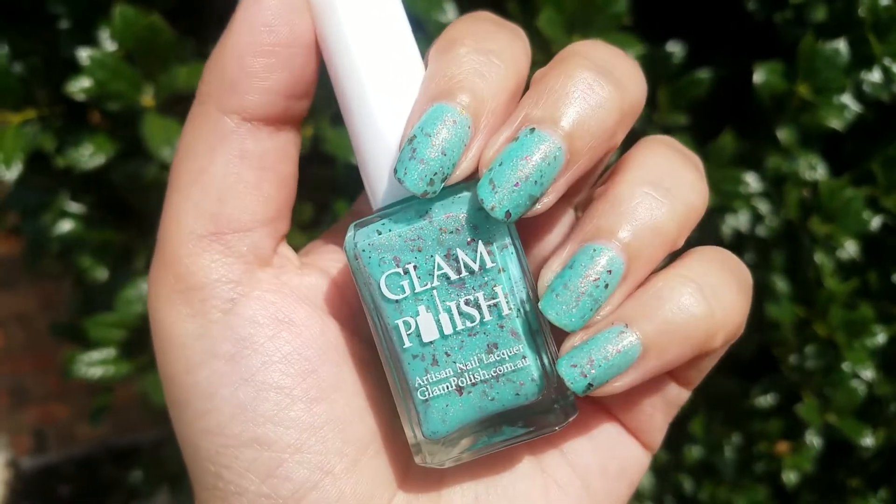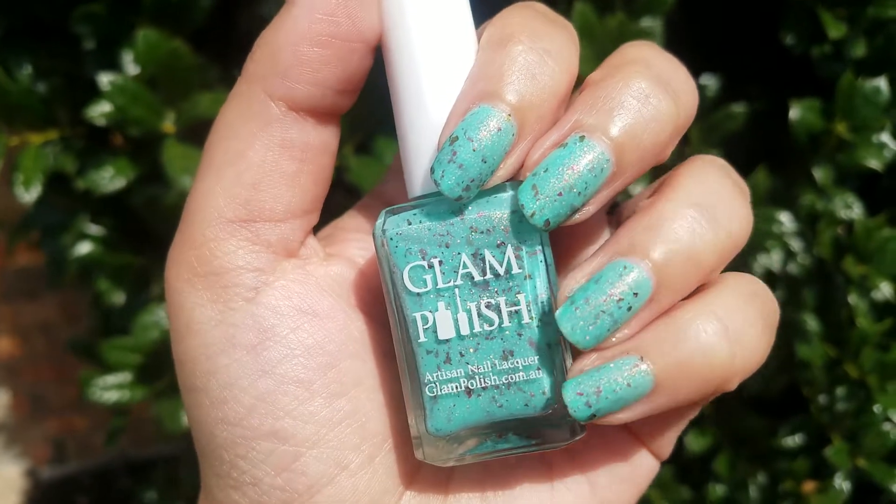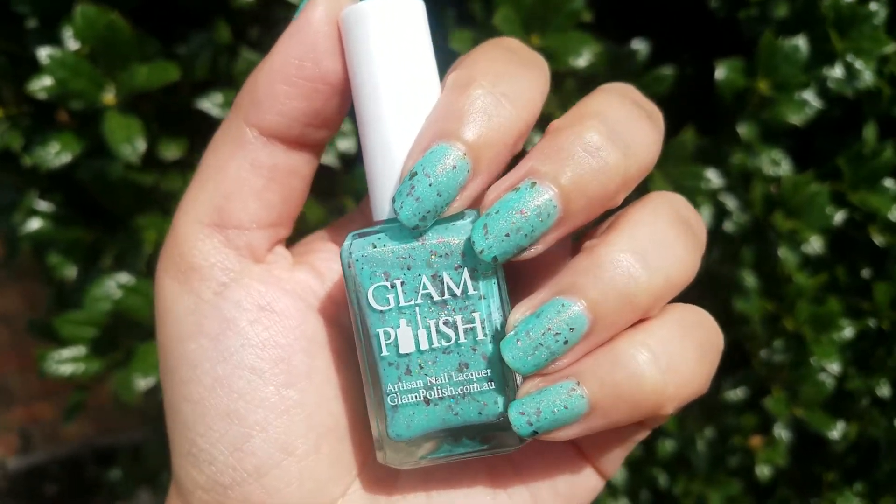I don't know what to tell you except that I am in love. This polish is so stunning.